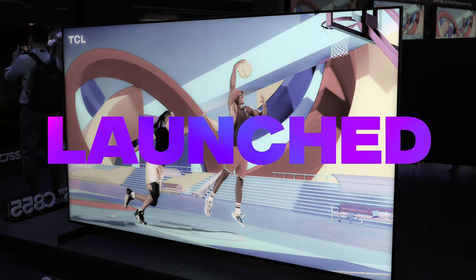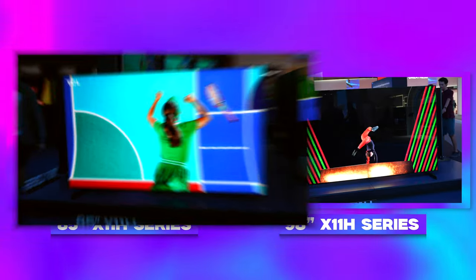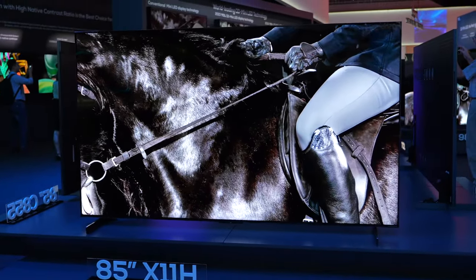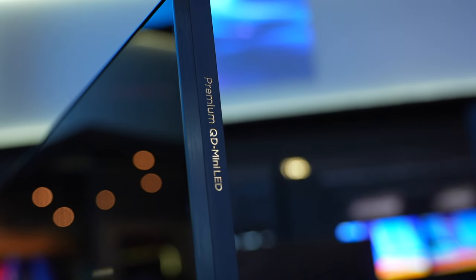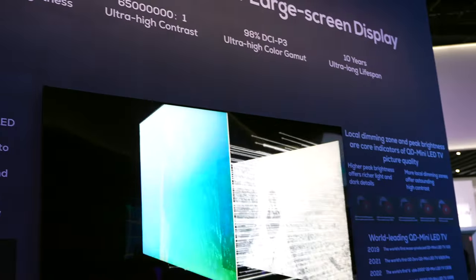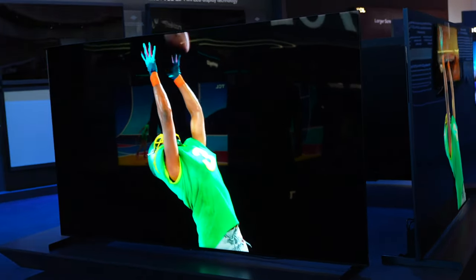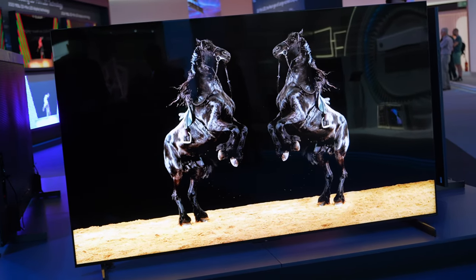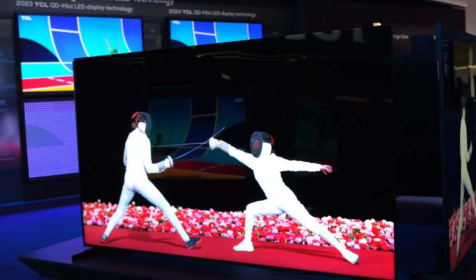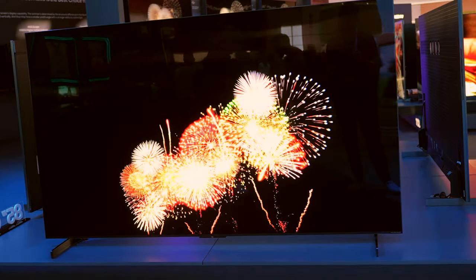Look no further than the just-launched X11H series, which comes in either 85 or 98 inches and combines a full array of the latest generation mini LED with QLED for incredible image clarity and color accuracy. OLED TVs have really been the standard in recent years for exceptional black levels, as individual pixels can be fully turned on and off. But TCL's QD mini LED tech now uses close to pixel-level precision with over 14,000 local dimming zones for deeper, truer blacks, plus superior brightness over OLED at a world's-first 6,500 nits peak. 4K resolution, HDR and 144Hz refresh — the contrast levels look insane.